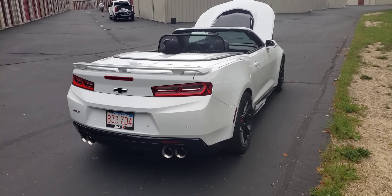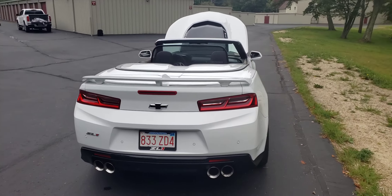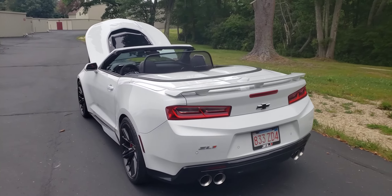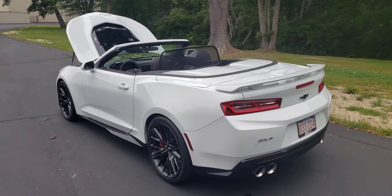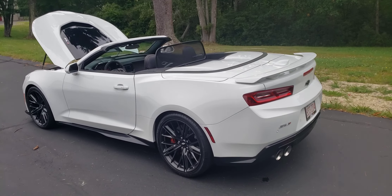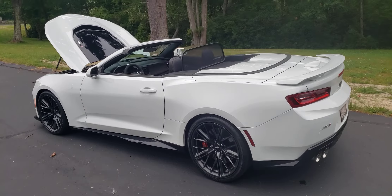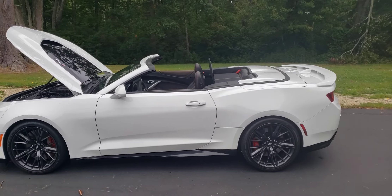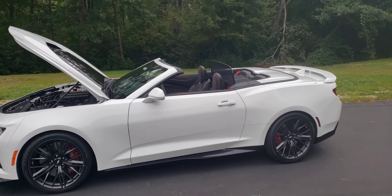Second owner. The reason he's selling it is he just doesn't drive it. He bought it, put new tires on it, and I think he's only put about a thousand miles on it in two years. He's just sick of paying storage and is ready to move on to something he can drive more frequently.